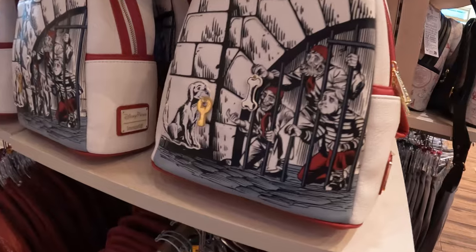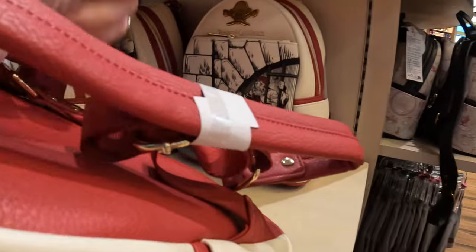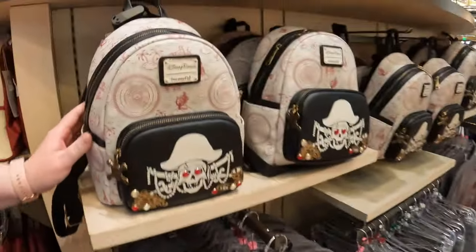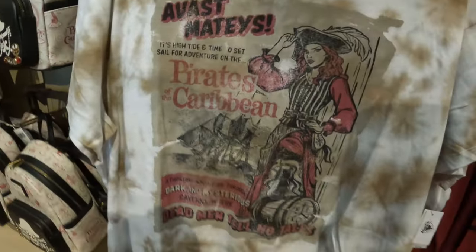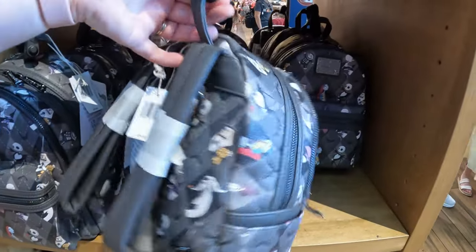We've just come into World of Disney at Disney Springs and they've got this Pirates of the Caribbean range. It's just launched — looks pretty cool, we've never seen it before. There's a jacket at 79 dollars, and t-shirts — I've actually got two lines for mine but there's no lines over here. There's another t-shirt with the iconic scene. That's 35 dollars. I love this loungewear — it's got all the characters on it and that's 79 as well.